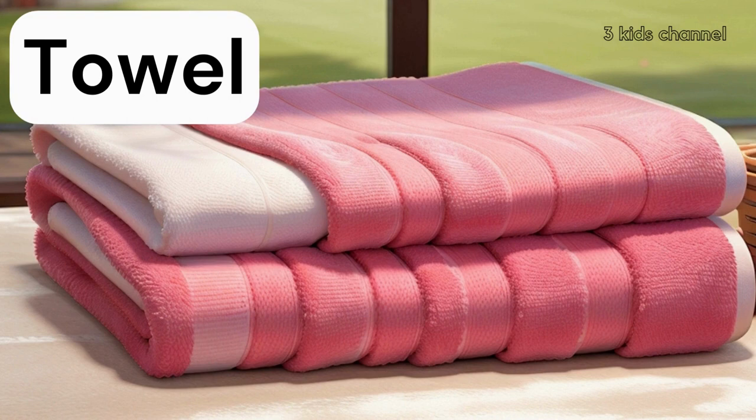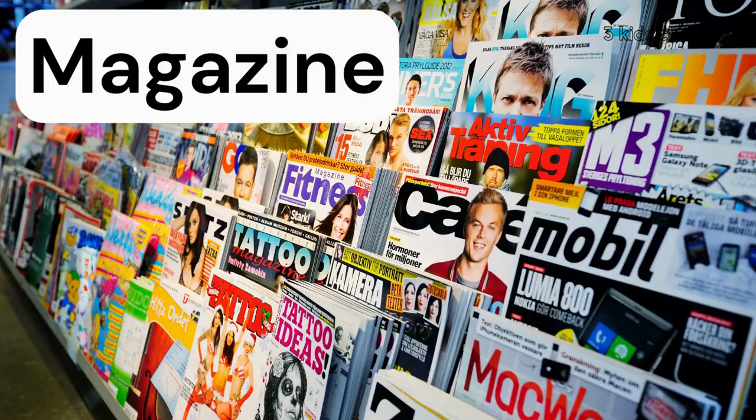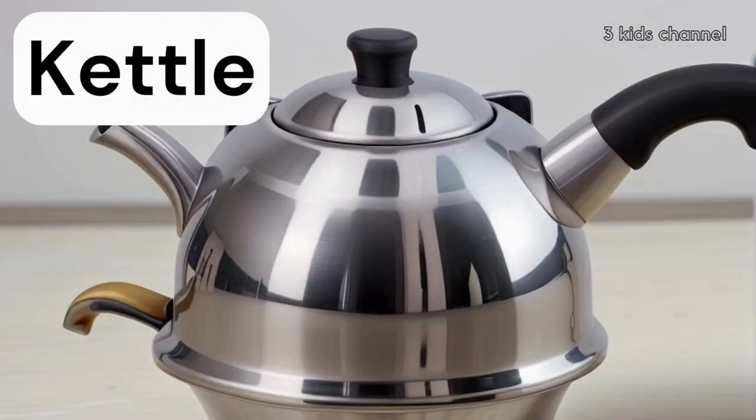Towel, towel. Please give me a towel. Magazine, magazine. I read magazines every day. Kettle, kettle. I bought a new kettle.